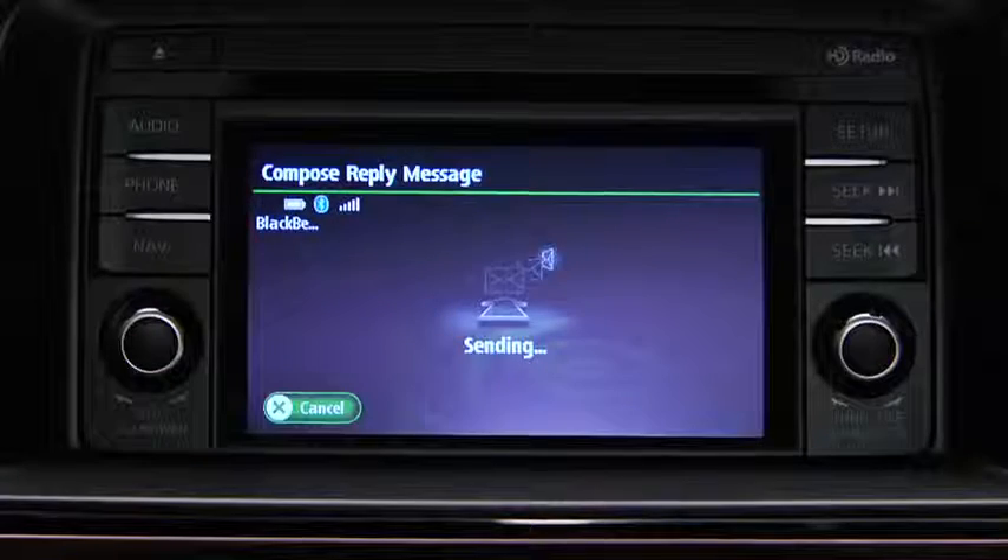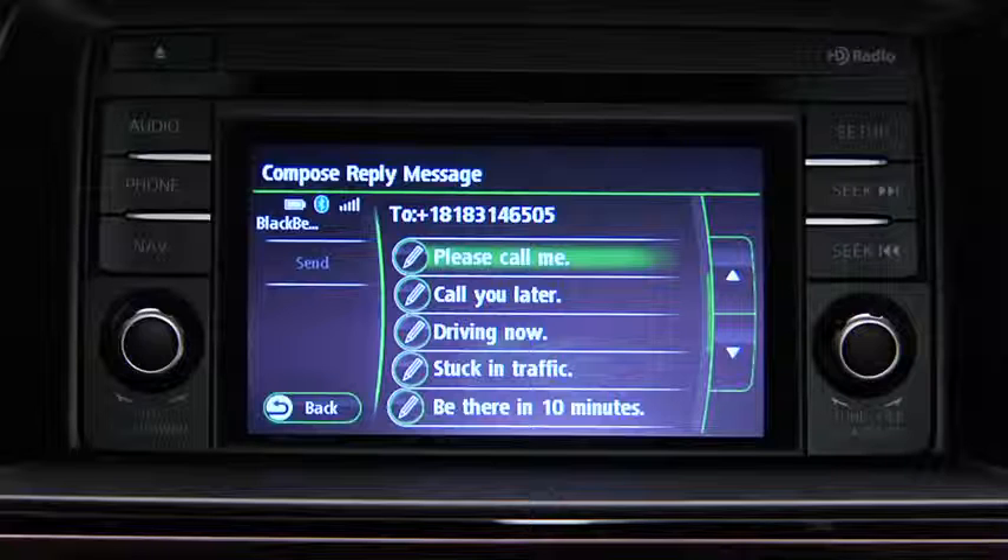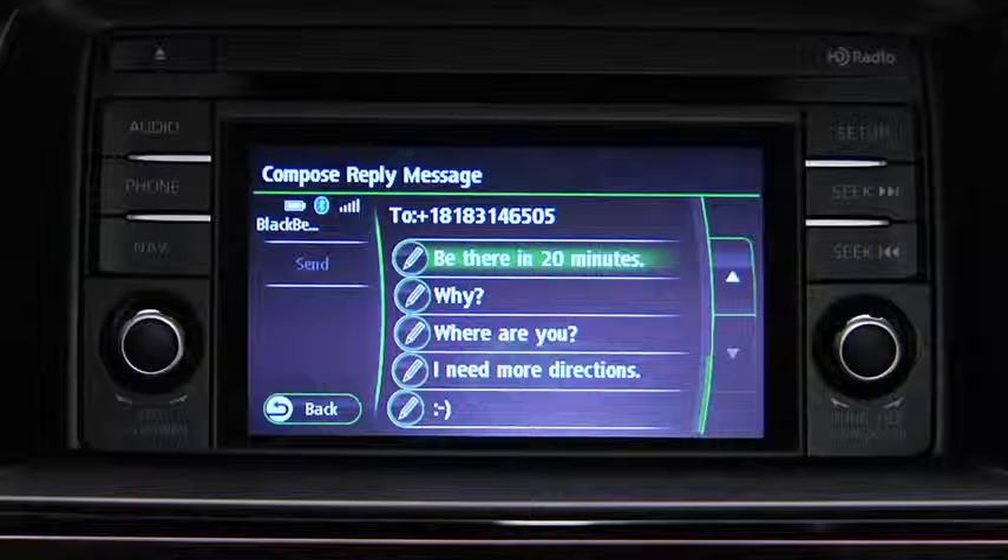Then touch the send on screen button. The available preset messages are: OK, yes, no, thanks, can't talk now, please call me, call you later, driving now, stuck in traffic, be there in 10 minutes, be there in 20 minutes, why, where are you, I need more directions, and smiley face.